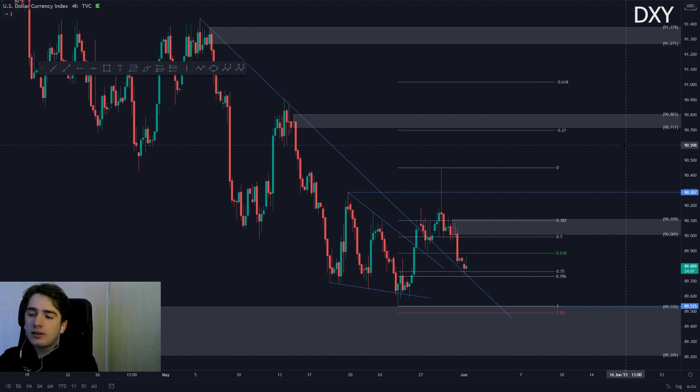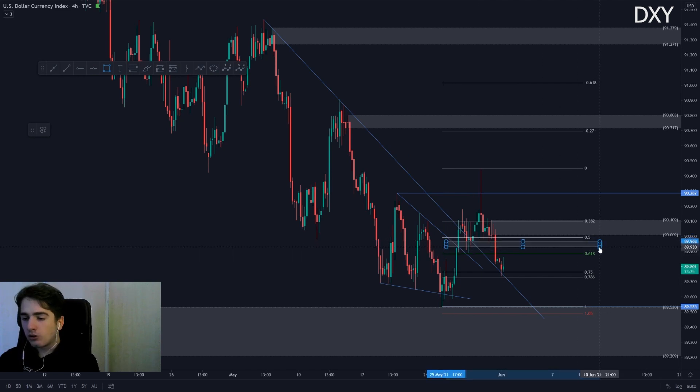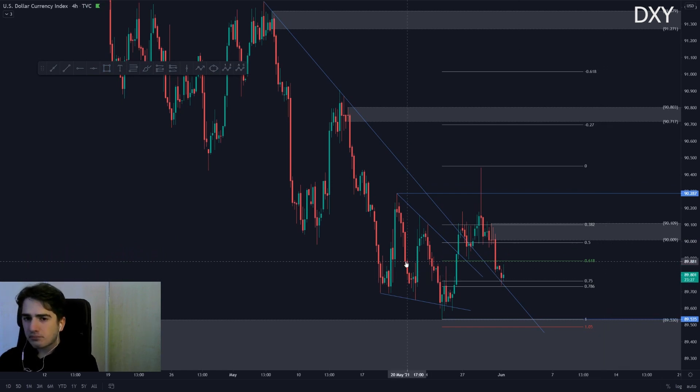One thing we have to look at is the nature of price and how we broke the trend line, because in theory there are two ways you can break a trend line — either impulsively or correctively. When you expect the market to move further towards the highs, you preferably want to see it break a trend line impulsively. In this specific situation, we broke the trend line in a very corrective manner, so I am not fully convinced we will move back towards the upside. I was bullish if support over here were to hold, however we broke through that support level and just started crashing back down.